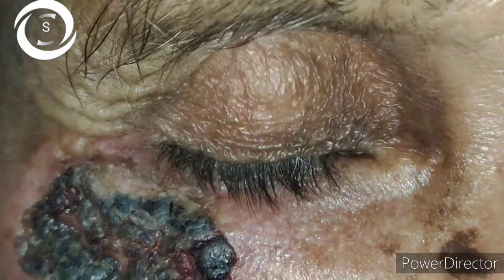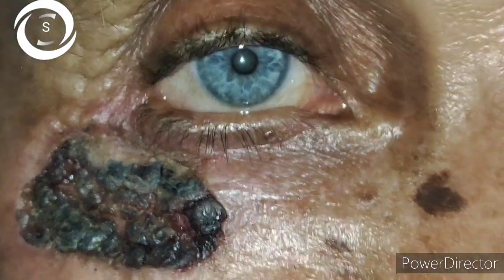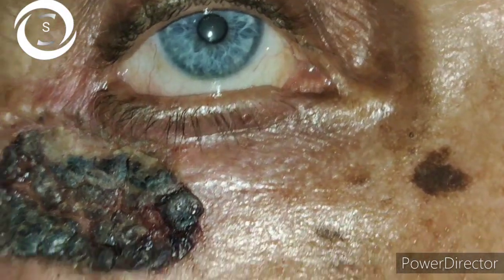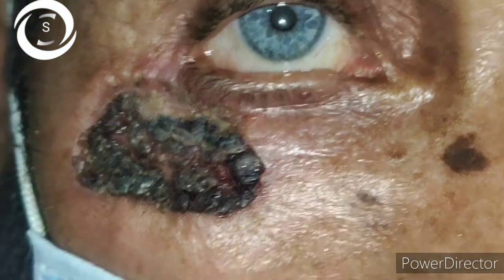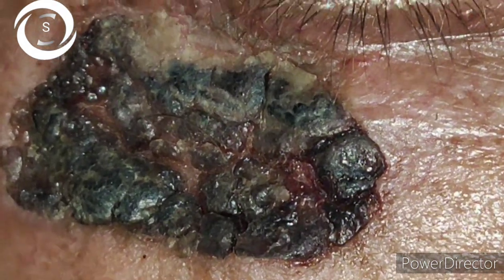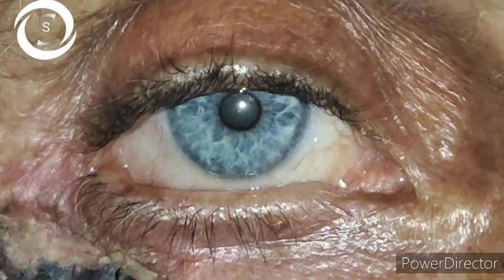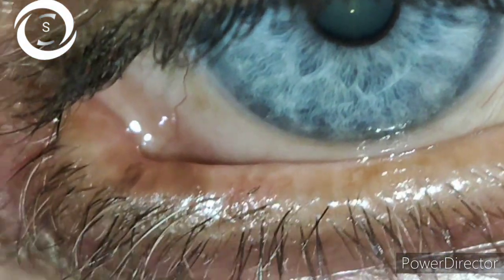The dermatologist diagnosed him as a case of cutaneous leishmaniasis when LD bodies were found positive in the smear. So he was a diagnosed case of facial cutaneous leishmaniasis. The challenging part is that he was given multiple injections of sodium stibogluconate by many dermatologists. Ideally, for facial leishmaniasis, IV sodium stibogluconate is preferred because intralesional injections can cause scarring.